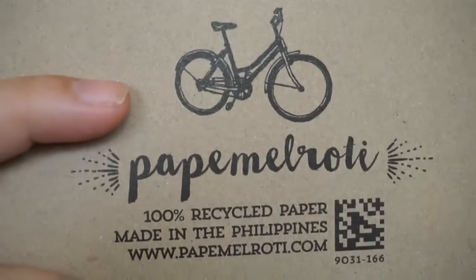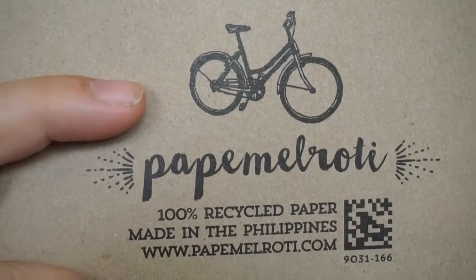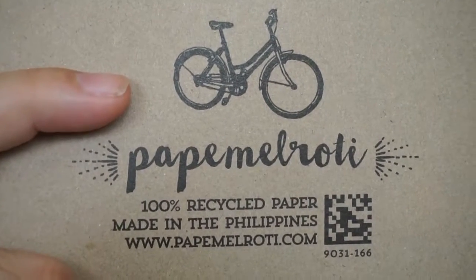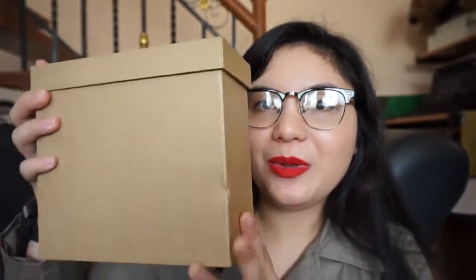Hello guys, this is Fave Tales of A, and we have another Papi Melroti haul, but this time it's huge. What I love about their products is they are 100% recycled paper and also they are made in the Philippines. Stay tuned till the end of this video because we're going to have a mystery box opening.